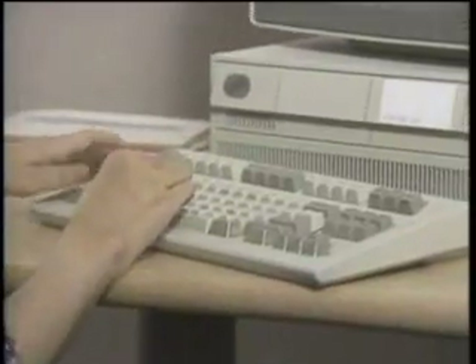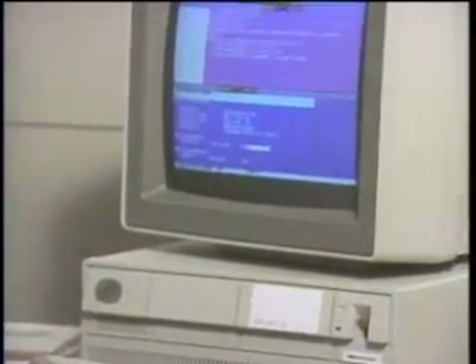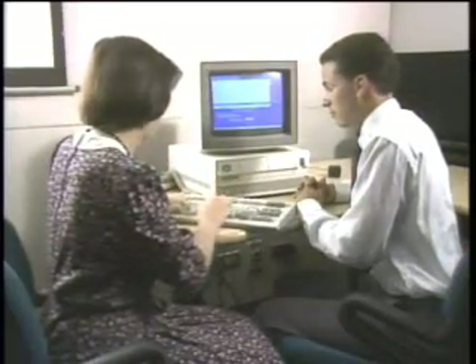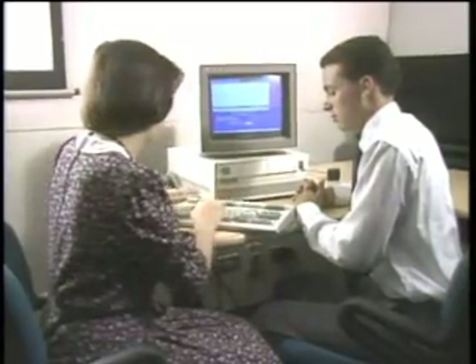United chose the Model 50 computers after concluding that they offered the best price-performance combination in the new PS/2 line. The Model 50s will become an integral part of United's new focal point reservation system, which brings new enhancements to the Apollo network.